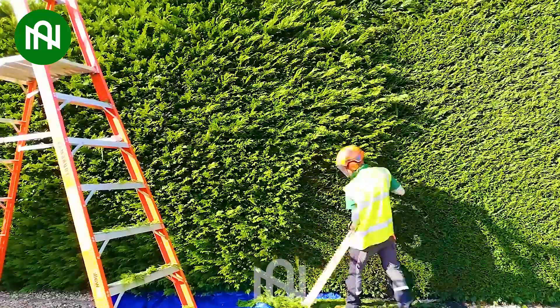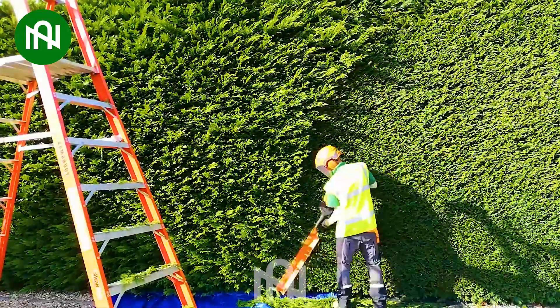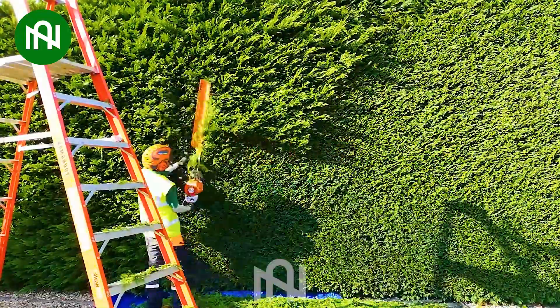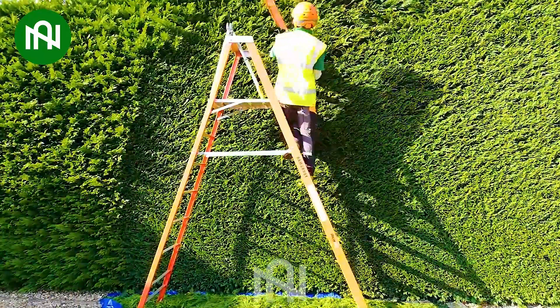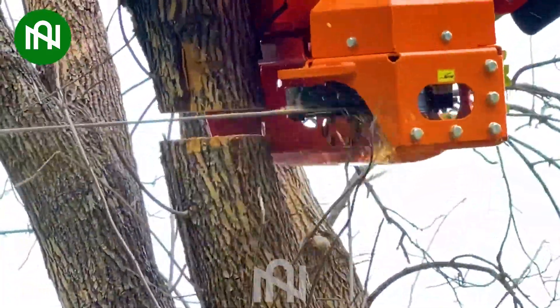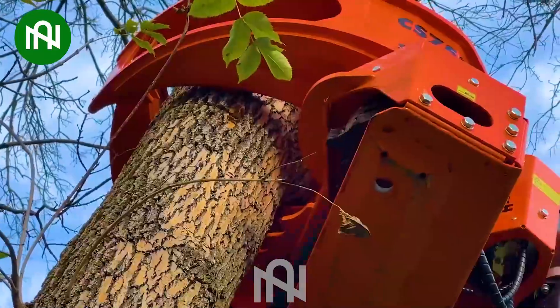Watching this person meticulously craft a fence is like witnessing an artist in the making. It's amazing — this machine can cut through anything in the blink of an eye.